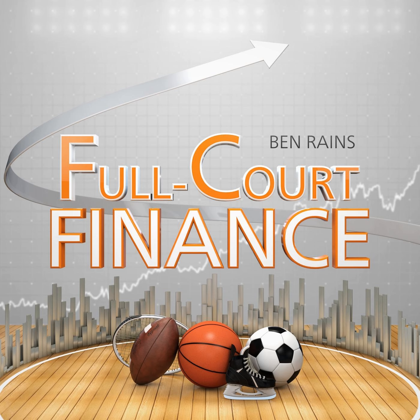And that does it for this episode of Full Court Finance. Until next time, I'm your host Ben Rains. And remember, if you have any questions, please feel free to shoot us an email over at podcast@zacks.com.